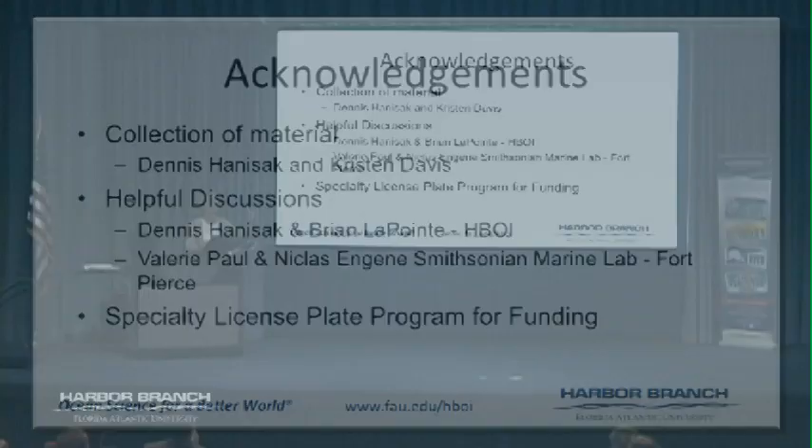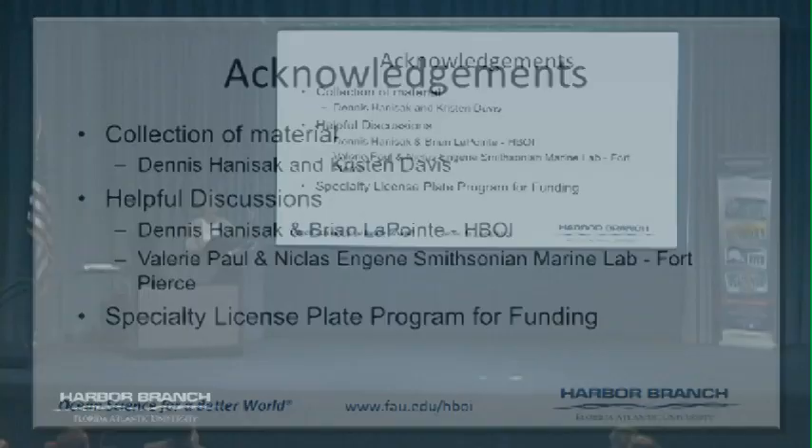I want to acknowledge Dennis and Kristin for collecting, and Dennis, Brian, Valerie, and Nicholas for interesting discussions and helping. And the specialty license plate for funding it.